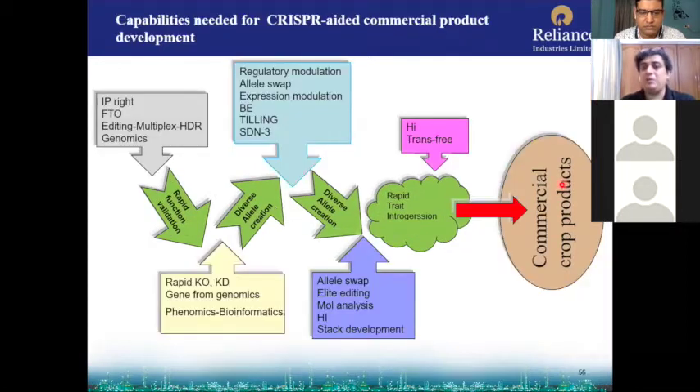What are the requirements in this pathway? For rapid functional validation, you need an IP right or a freedom to operate (FTO) using CRISPR-Cas9. You have to learn editing, multiplexing, and homology-directed repair, and apply genomics. In the next step you need to do rapid knockout or knockdown — modulation — using genomics, phenomics, and bioinformatics. Then you need regulatory modulation, allele swap, expression modulation, and base editing. You can verify by TILLING or SDM3, or do it by genome editing and switch to TILLING if needed.